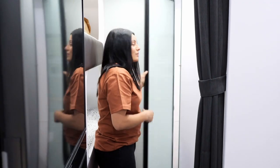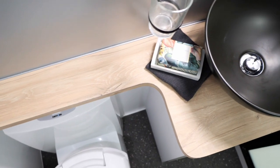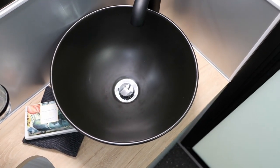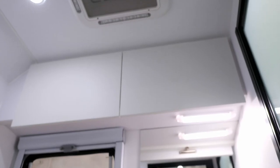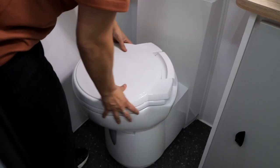Walking through the ensuite — you've got the black accessories running throughout the van, a beautiful round bowl with heaps of bench space around it that runs along to the toilet, heaps of storage above and below, and a swiveling toilet.